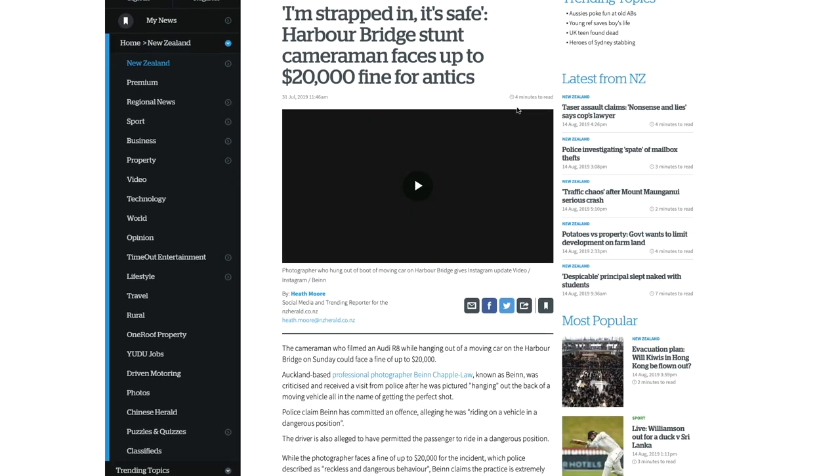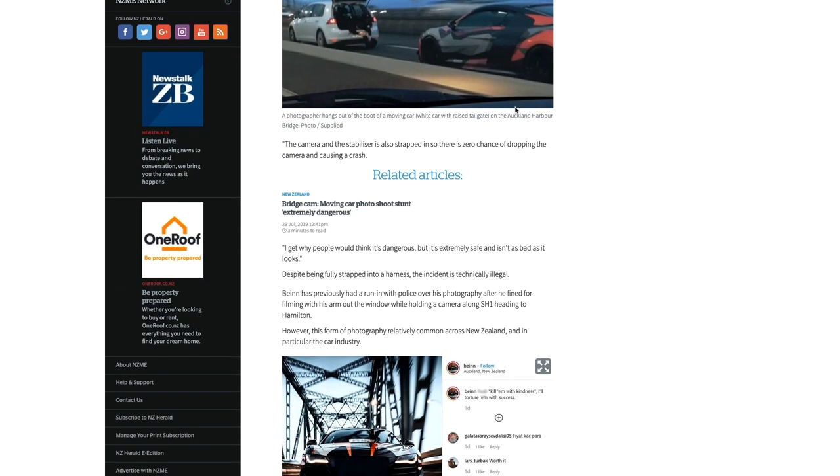The police came to my house — I think it was two or three days after the article came out — at about 9pm and issued me an infringement notice. A law had been infringed, and my company as owner of the vehicle was noted as breaking it, so they asked who was driving and who the passengers were, and for an explanation of why the people in the car were breaking this law. Within 48 hours I sent them an email and told them the truth. Once I knew they knew who I was, I contacted the Herald because I just wanted to get my story out there — there was a lot of chat that I was an idiot and that I wasn't strapped in.